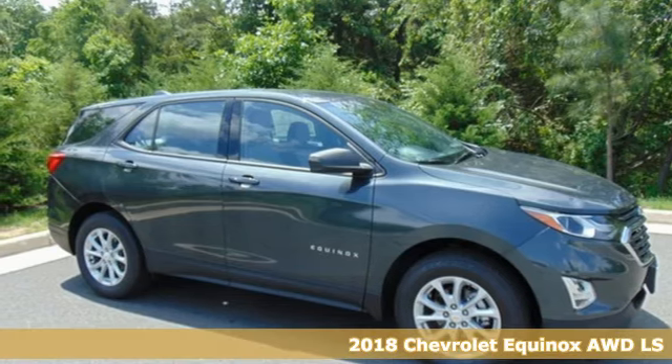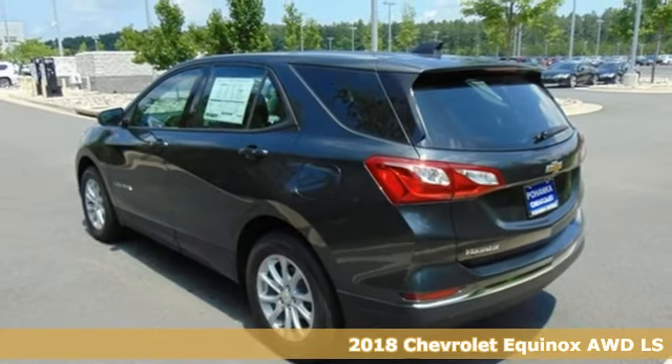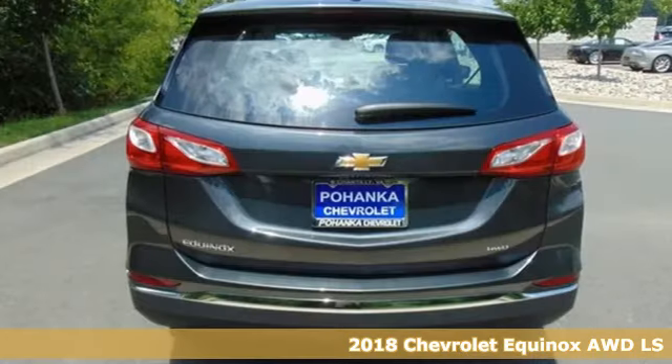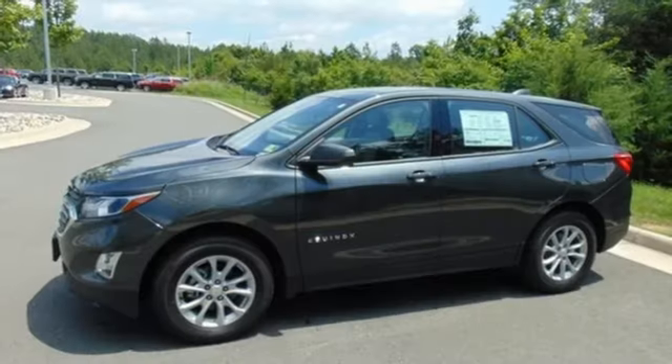Here's a 2018 Chevrolet Equinox. This Equinox is a talented multitasker with impressive fuel economy, thoughtful safety features and a powerful performance. It comes with great features you love.